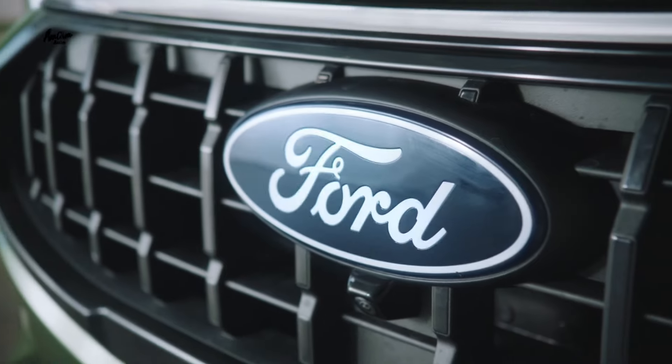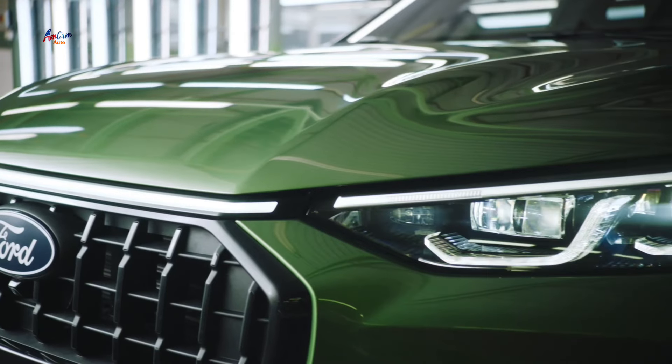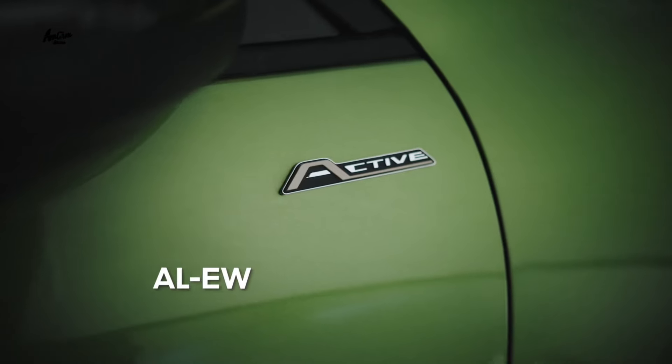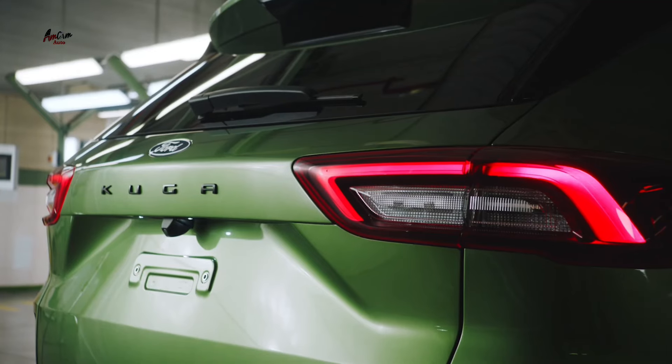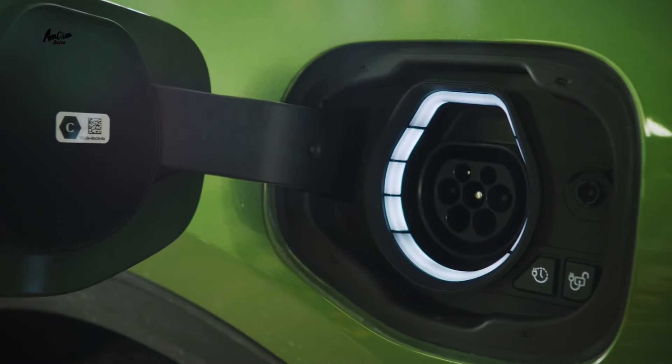On the outside, the Kuga gets new LED headlights with a bolder signature, a revised grille, and a more rugged-looking Active specification with greater plastic cladding and underbody protection. There are also new 19-inch wheels on some models.